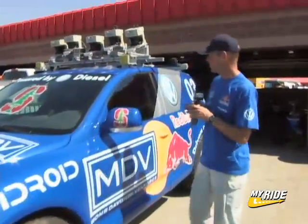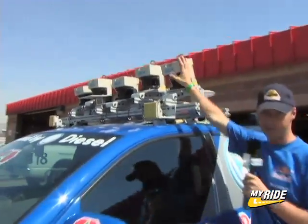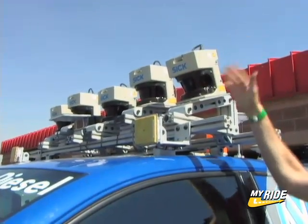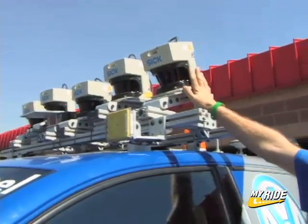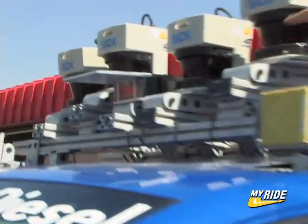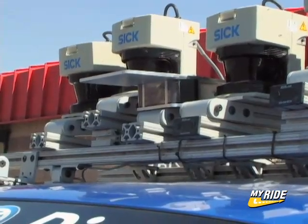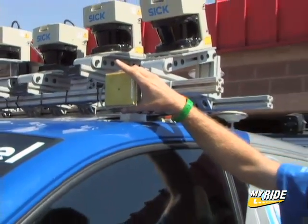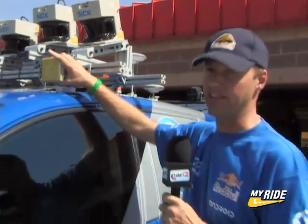We've equipped it with all kinds of sensors. On the roof you see a laser system that allows us to scan the terrain ahead of the vehicle in 3D, just like a video game. At the center, very hard to see, is a conventional camera that works just like a television camera. And then we have a radar system that can see things like parked vehicles 200 meters out — quite a range.